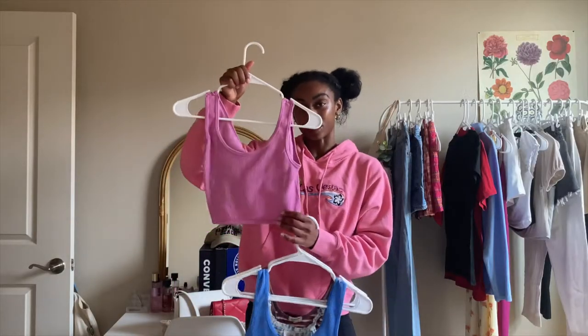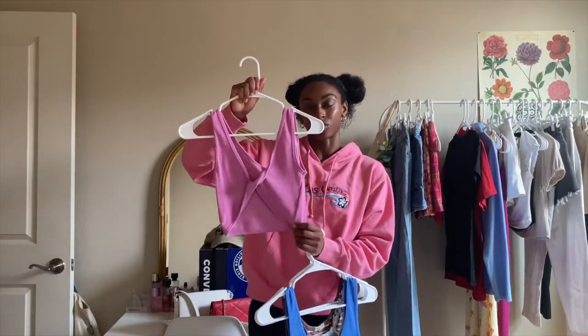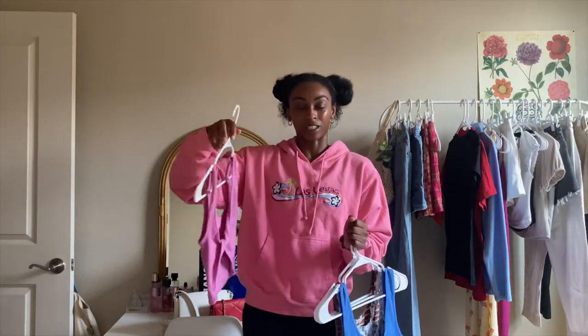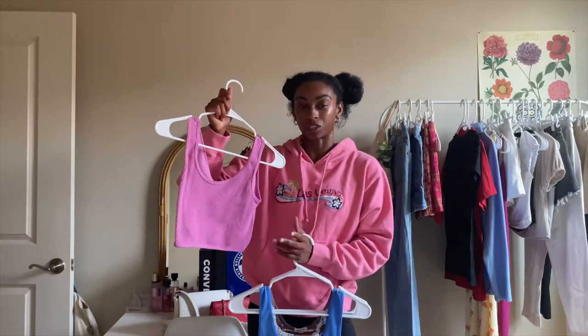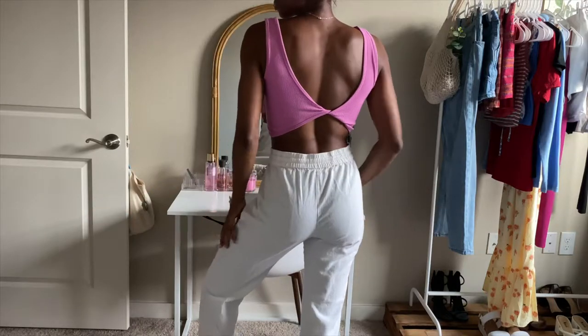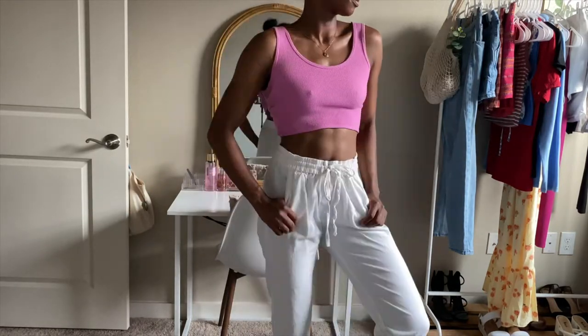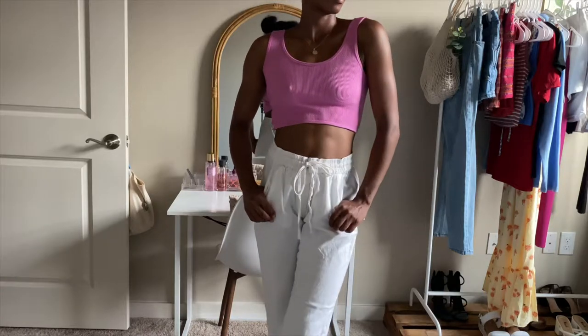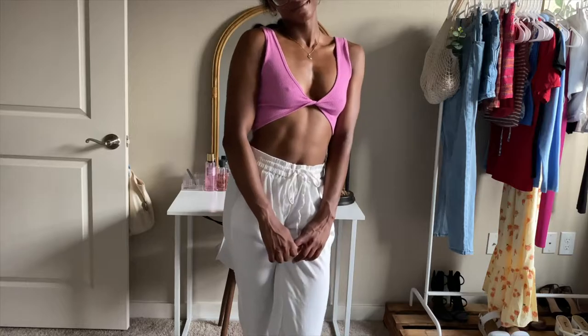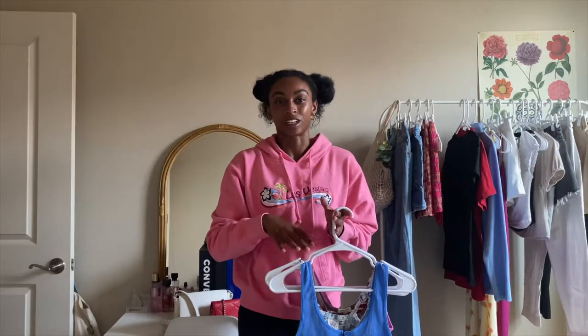And then I also got this pink top that's actually reversible. You could wear one side like if you're headed to the beach, and then flip it and wear it to school or something and throw a cardigan on top. I feel like all of these tops are just something I could see myself wearing every day, and have been wearing every day, honestly. I got them a little while ago but I just wanted to show you guys.